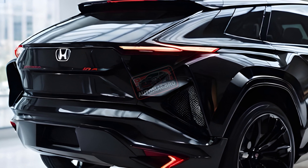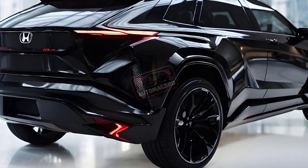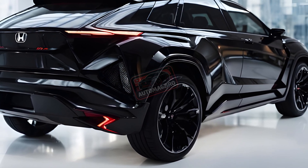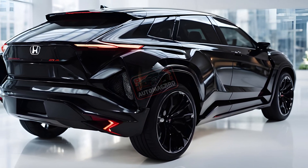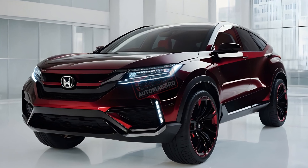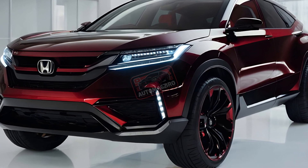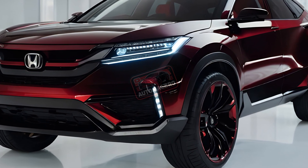The CR-V EOFCEV packs a punch with a single electric motor generating 174 horsepower. Two hydrogen tanks provide an estimated driving range of 241 miles, while a 17.7 kilowatt-hour battery offers an additional 29 miles, for a total range anxiety-busting 270 miles.